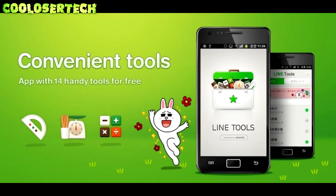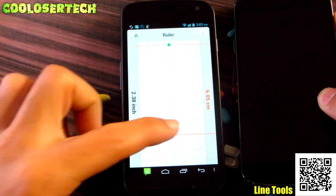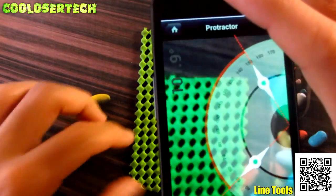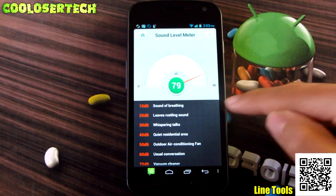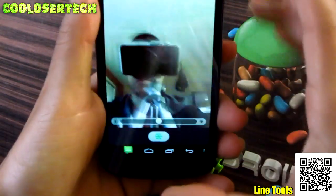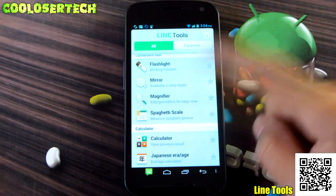Next up we have Line Tools — useful tools for school and everyday use. There's a ruler: click on it and you can measure things. There's a protractor with camera-based measuring. A sound meter — breathing registers about 10 decibels. Stopwatches to time yourself. A flashlight with strobe option. A mirror so you can use it as a mirror. I snapped a picture — does my makeup look good? Oh yeah it does! There's also scales, and you can add your favorites.